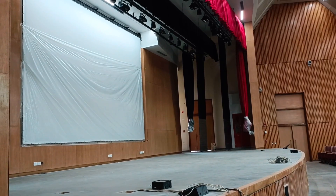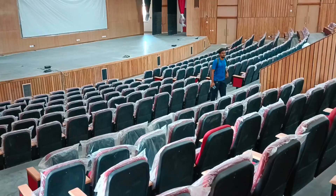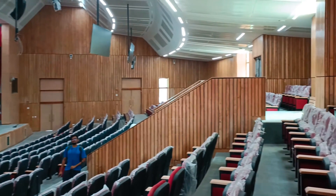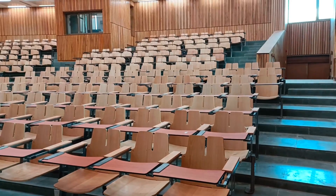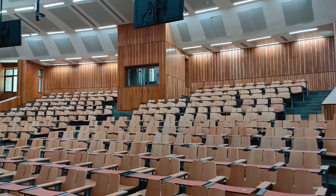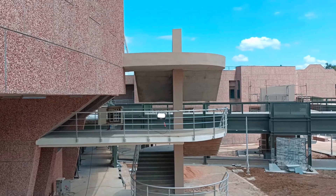Finally we can see the 500-capacity mini auditorium or the classroom. This is a 300-student capacity classroom where first year students will have their classes, because first year students have their common subjects.